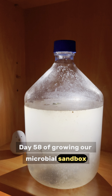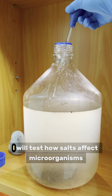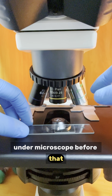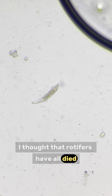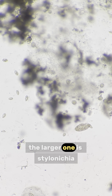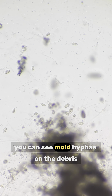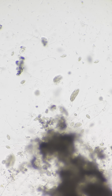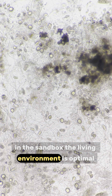Day 58 of growing our microbial sandbox. Today I will test how salts affect microorganisms under the microscope. But first, let's see what microorganisms are growing today. I thought that rotifers had all died, but today I found one. A lot of ciliates living inside debris — the larger one is stylonychia, which tends to live in algae-rich freshwater environments. You can see mold hyphae on the debris. It forms a comfortable environment for other microorganisms to live. Overall, diverse and large numbers of microorganisms are living in the sandbox. The living environment is optimal.